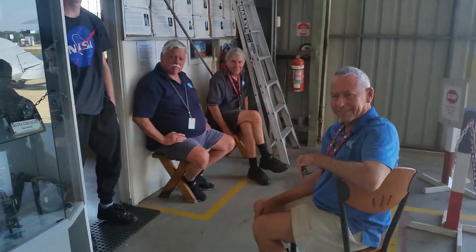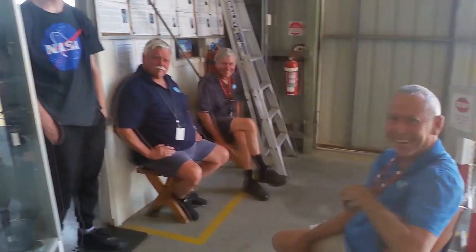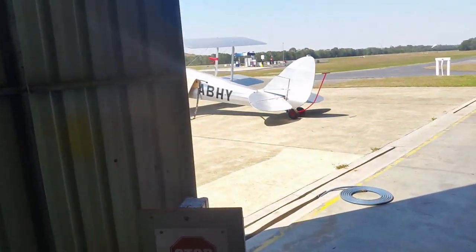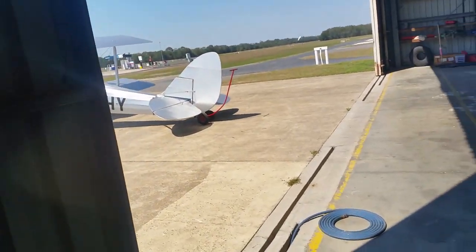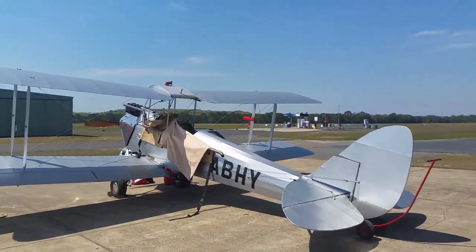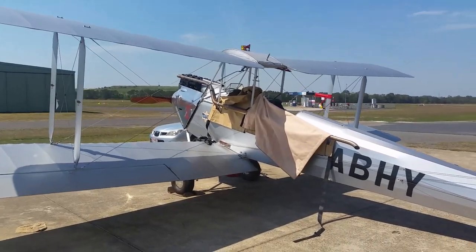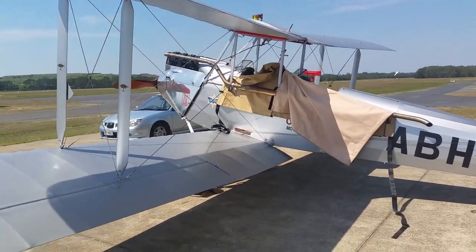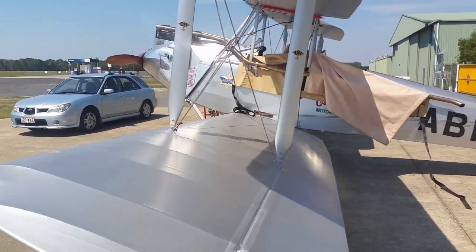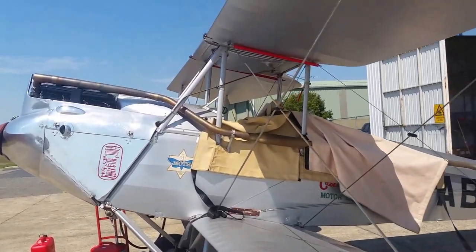I'm going to show some of the gentlemen here working real hard — the volunteers. I'm going to wander over and look at this beautiful Moth. I've seen it before, I saw it just after it came out of the shed. I saw it with Ed — Ed Fields — the owner. He's one of the founders and patrons of the museum.